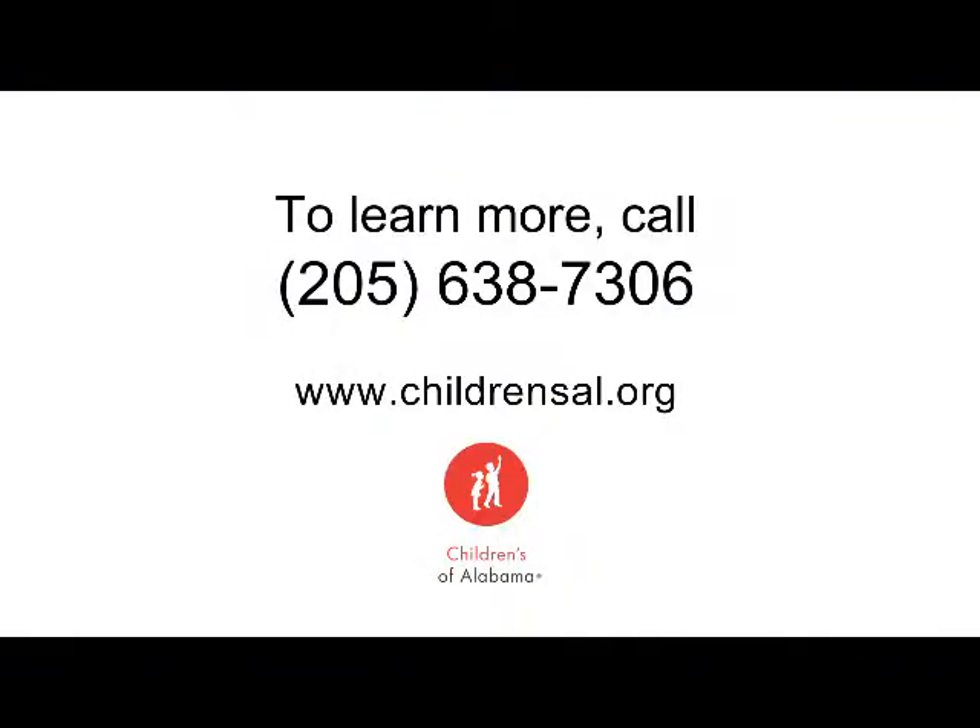To learn more, call 205-638-7306 or visit the website at www.childrensal.org.